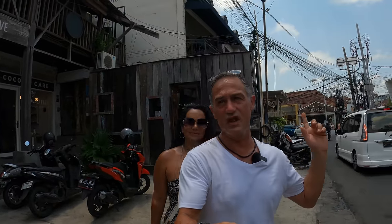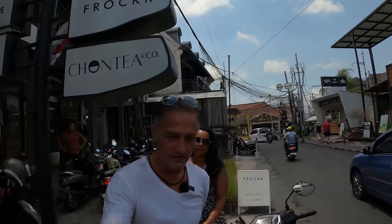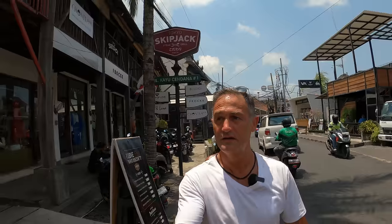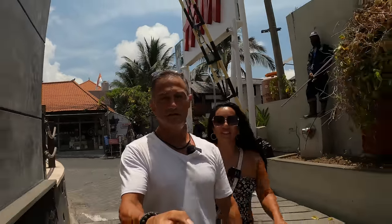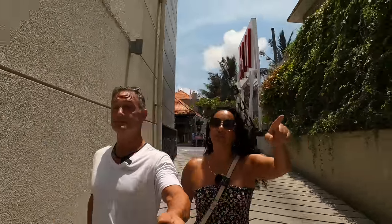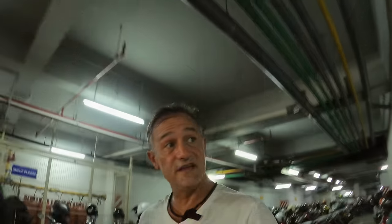It's also worth noting that just as Michelle and I have walked up and down the street, there are quite a few drug dealers selling drugs to people — Valium, cocaine, marijuana, and whatever else. Whatever you do, please do not ever entertain the idea of buying drugs here in Bali — there will be a police officer waiting around. It's another scam and you'll go to jail.